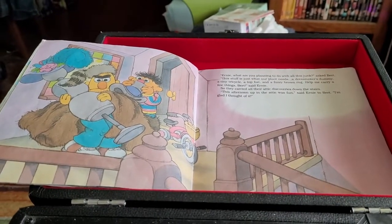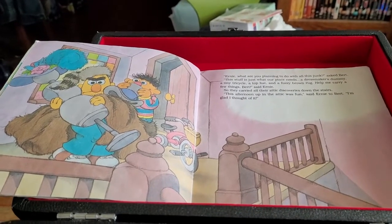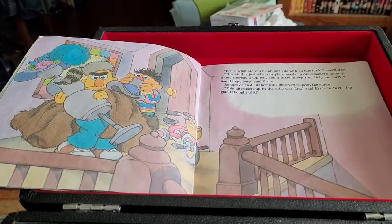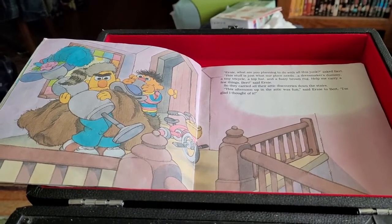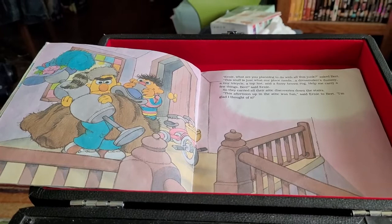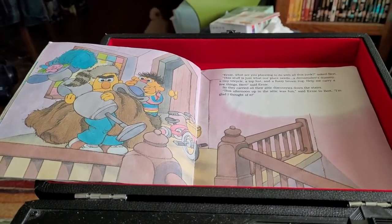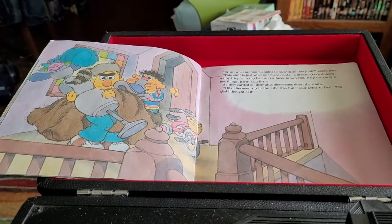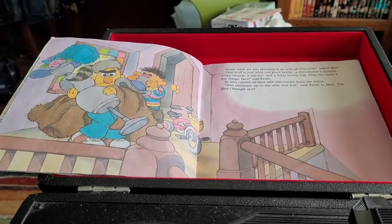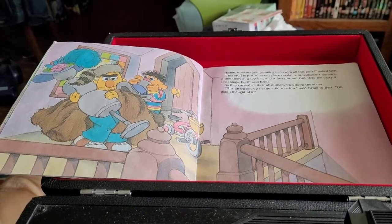Ernie, what are you planning to do with all this junk? Asked Bert. This stuff is just what our place needs — a dressmaker's dummy, a tiny tricycle, a top hat, and a fuzzy brown rug. Help me carry a few things, Bert, said Ernie. So they carried all their attic discoveries down the stairs. This afternoon up in the attic was fun! Said Ernie to Bert. I'm glad I thought of it.